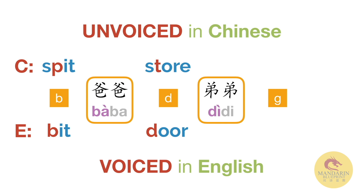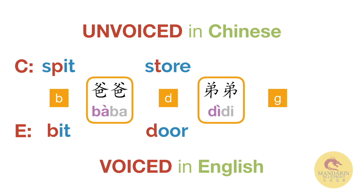This is the word for 'younger brother' in Chinese. You can feel that it's not D like the letter D — heavy and voiced. It's D, lighter and more poppy.